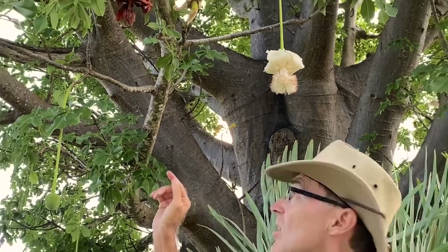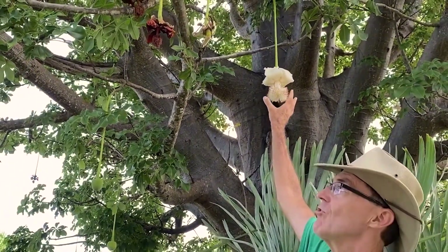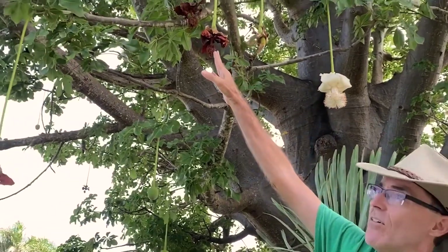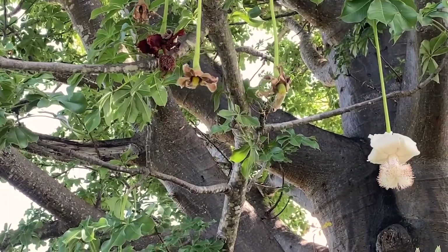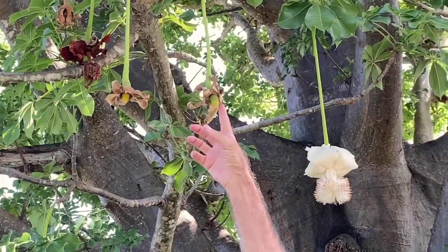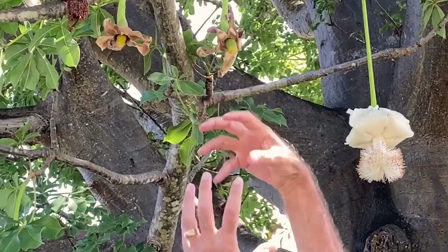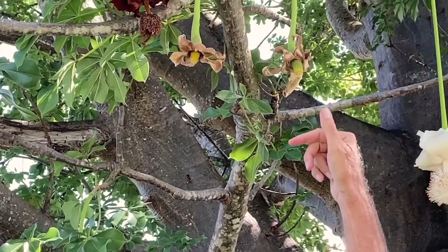We certainly do get fruit, and here you can see some stages. Once the flower has finished for the night, it turns brown like you see here. This part will actually fall off, revealing the fruit underneath that's going to form. So this is the baby fruit. When that gets to be full size, that fruit will be about this large and covered in fur and hanging from that stem.